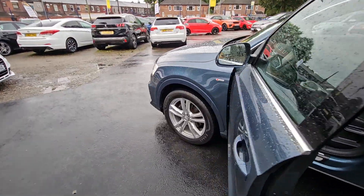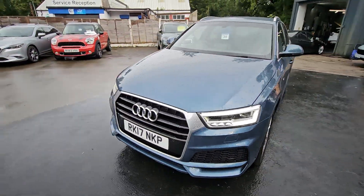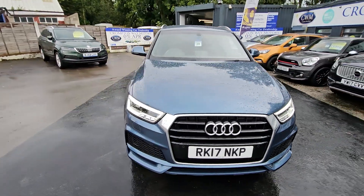For more information on this vehicle, for a part exchange appraisal or for finance figures, just give us a call on 01204 393 181. Thank you.